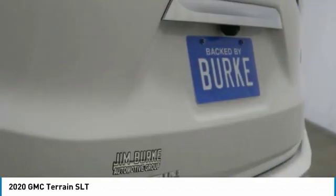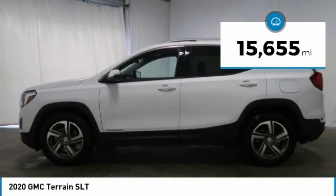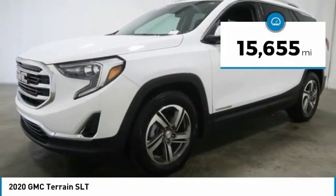An EPA-estimated 32-highway MPG is not bad either. This vehicle has less than 20,000 miles. Here are some of this vehicle's great options.